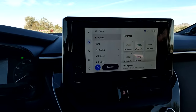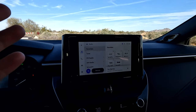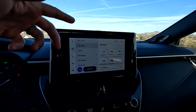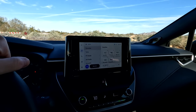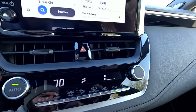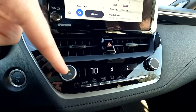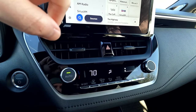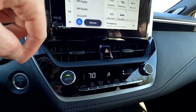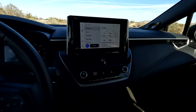Moving over to the right, we do have a nice touchscreen — very Toyota/Lexus, straightforward, very responsive with no issues. Down below, you do have actual buttons for your temperature control. It is single zone — kind of wish it was dual zone — but it's so much better to at least have a single zone where you can set the temperature, as opposed to playing with old school hot/cold knobs.